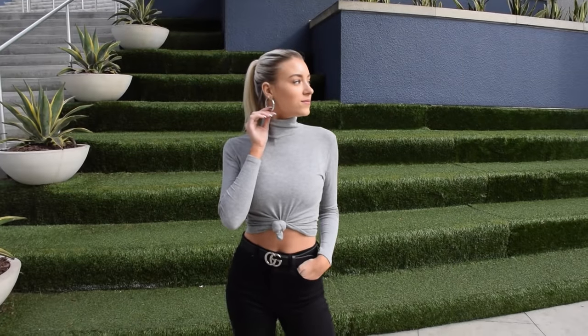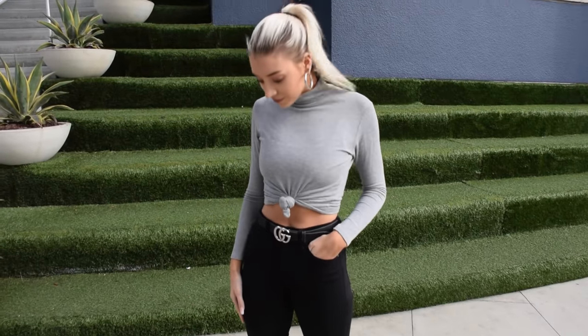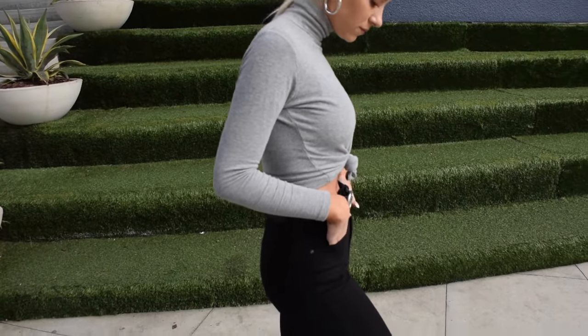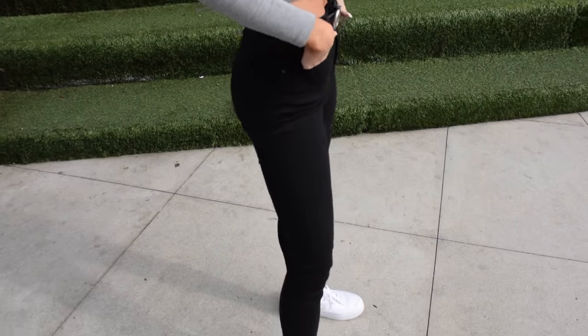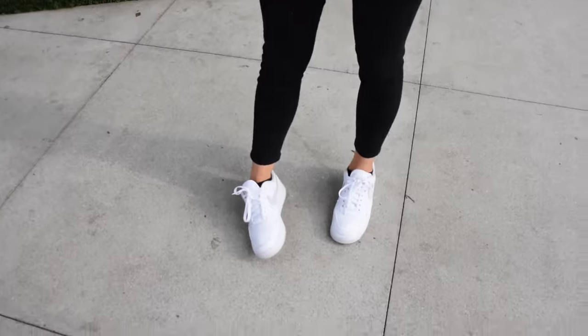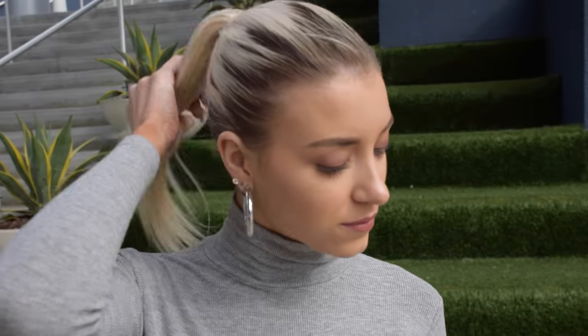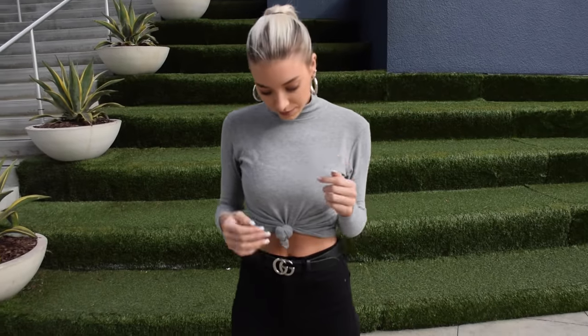This outfit is really simple and basic but I want to show you guys how I style simple pieces. My top is from Brandy Melville and I tied it up to make it more cropped, then I paired it with my Gucci belt and my Topshop Jamie style jeans — just the high-rise ones in black — and my Nike Air Force Ones. My hoops make this such a statement look; they're silver hoops from Urban Outfitters. I pulled my hair back in a tight ponytail to draw attention to the hoop, which made it look more sophisticated and simple.